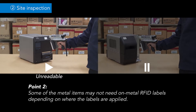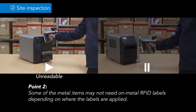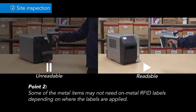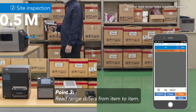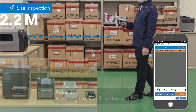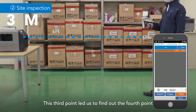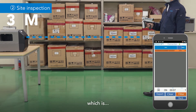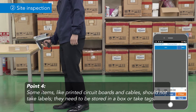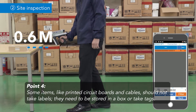Some of the metal items may not need on-metal RFID labels depending on where the labels are applied. Read range differs from item to item. This third point led us to find out the fourth point: some items, like printed circuit boards and cables, should not take labels. They need to be stored in a box or take tags.